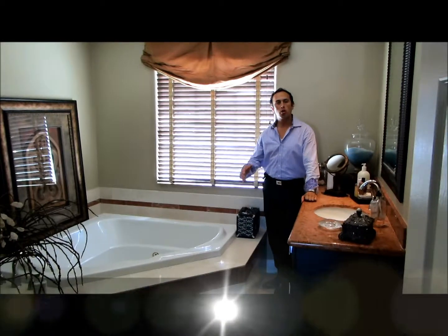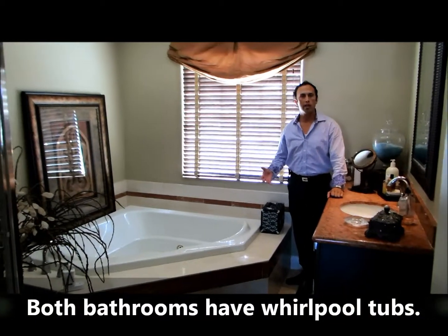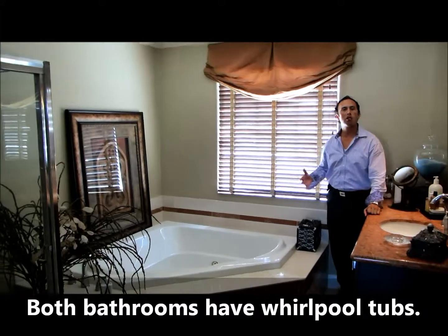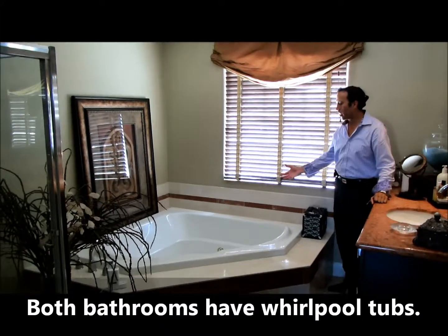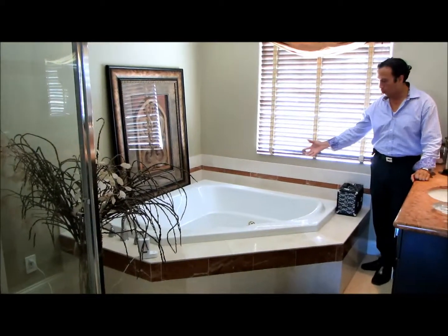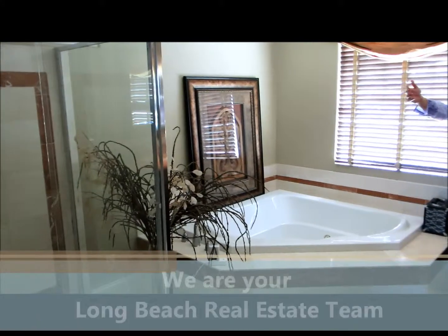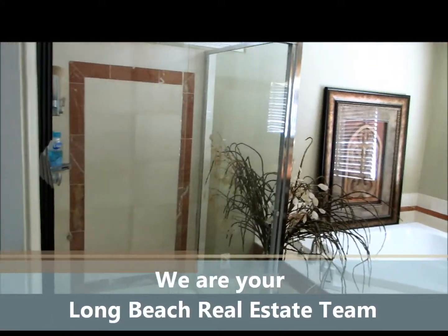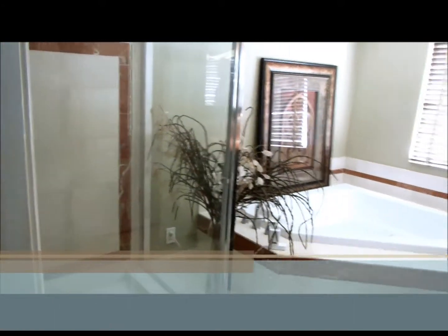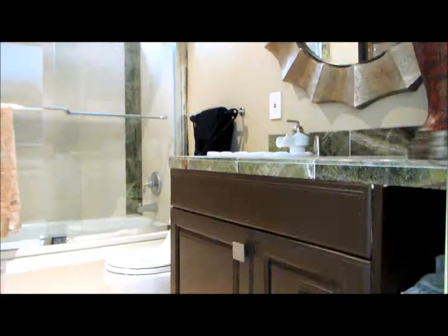The second story also features a beautiful spa-like bathroom. Imagine coming home after a long day of work and coming in here to a beautiful, large, built-in whirlpool tub — it's fantastic. It also features a stand-up shower and plenty of storage space.